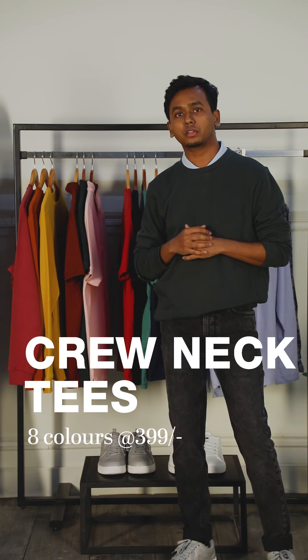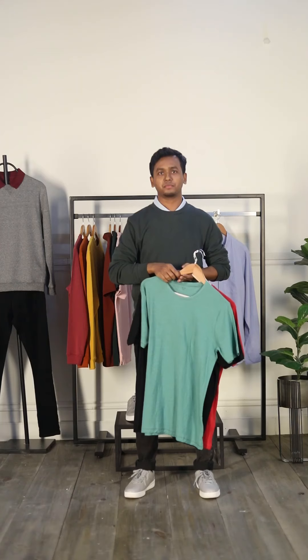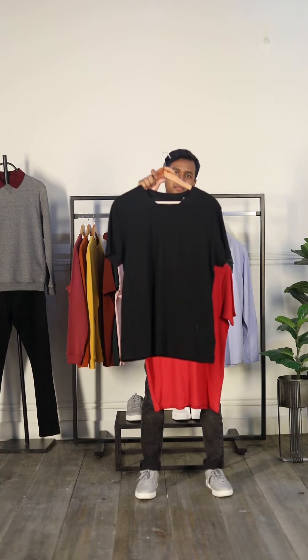We've also got the basic crew neck essentials, which is a must-have for every man's wardrobe. We have eight colors to offer and today in the session we've got four colors: indigo, green, flat, and red.